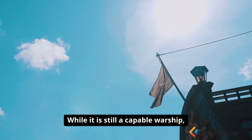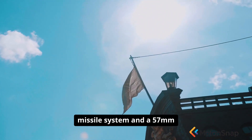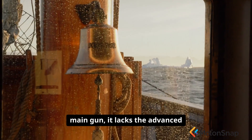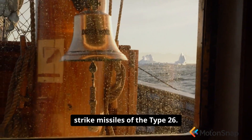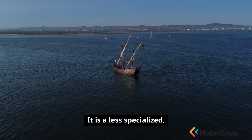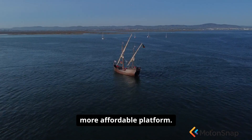While it is still a capable warship, armed with the Sea Scepter missile system and a 57mm main gun, it lacks the advanced anti-submarine warfare capabilities and the long-range strike missiles of the Type 26. It is a less specialised, less densely armed, but far more affordable platform.